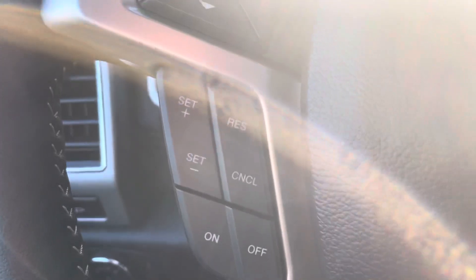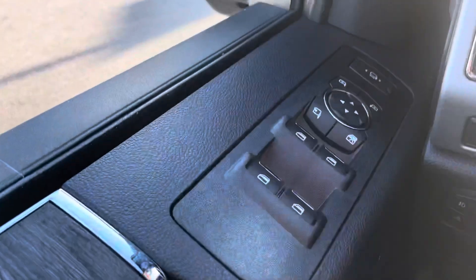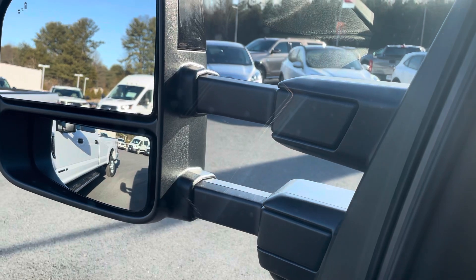A lot of fun stuff right here as well — extend your mirrors out.